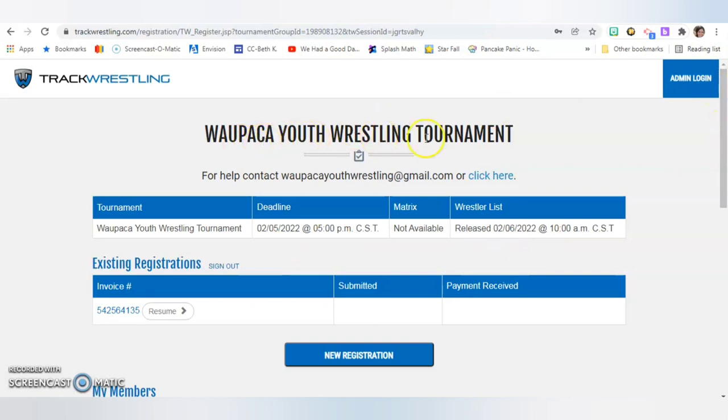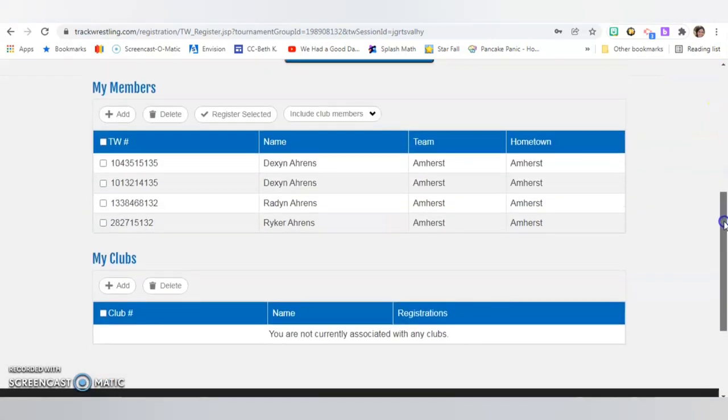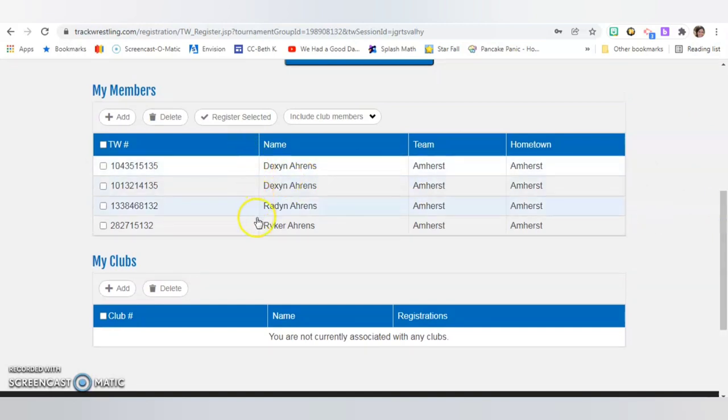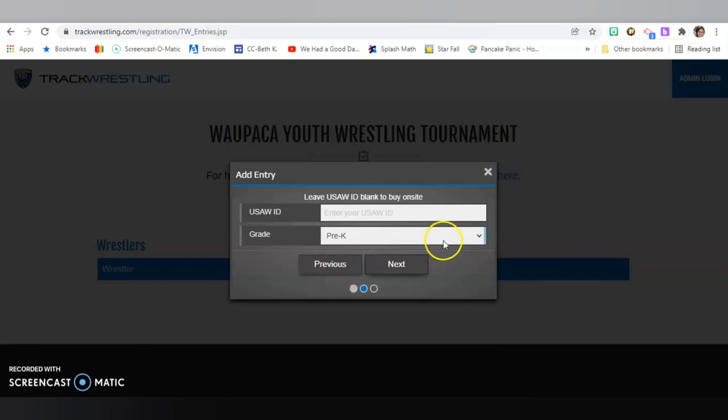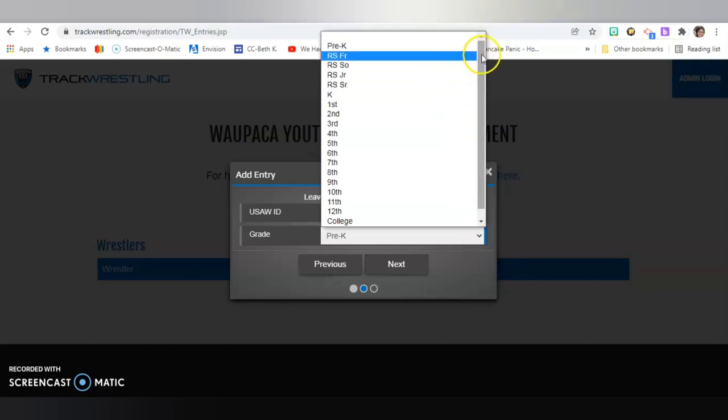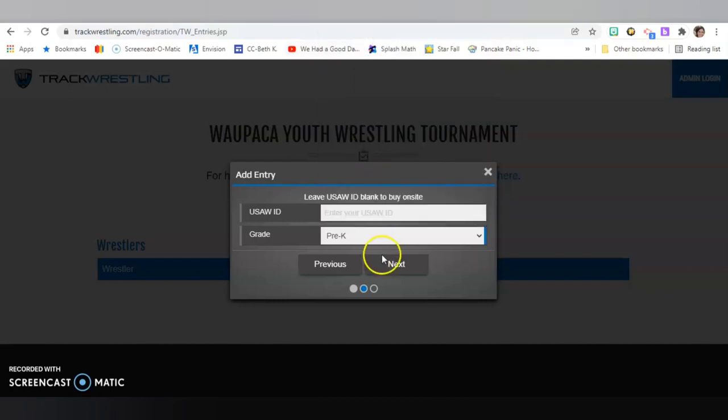I'll double-check it's the correct tournament and scroll down. I have our three boys already on here with their Track Wrestling numbers. If nothing pops up for you, this is the time when you can click Add Numbers. Since my boys are there already, I'm going to click them and register. Up pops the first wrestler — Duffin's information is in there. This is where I could pick his grade level. He is in 4K, which is considered pre-K. You can scroll down to find the adequate grade. So we click pre-K and click Next.